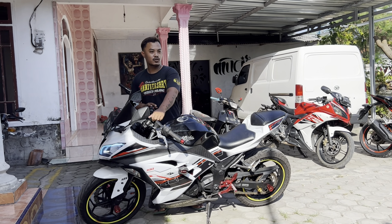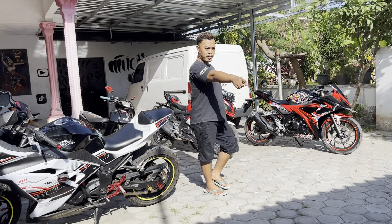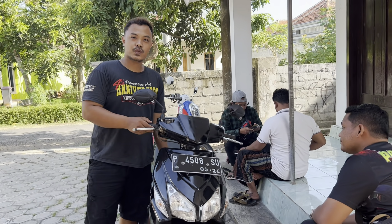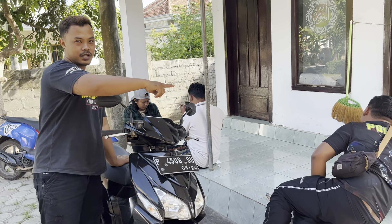Untuk update hari ini mungkin sampai sini aja. Si temen tuku ya? Iya mau. Oh ini sudah dibeli Mas Umar di 5 juta lebih, mungkin dijual ini 6 juta.